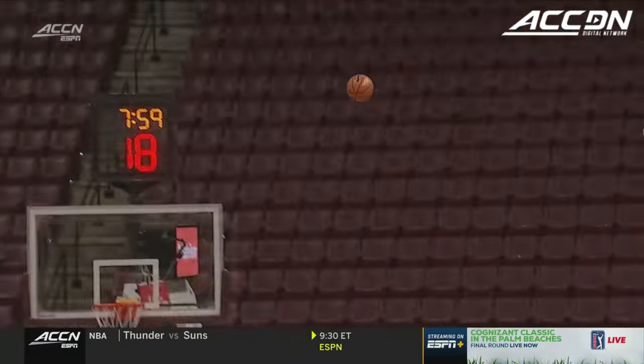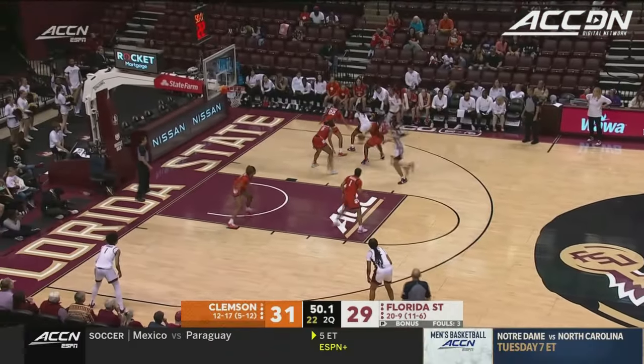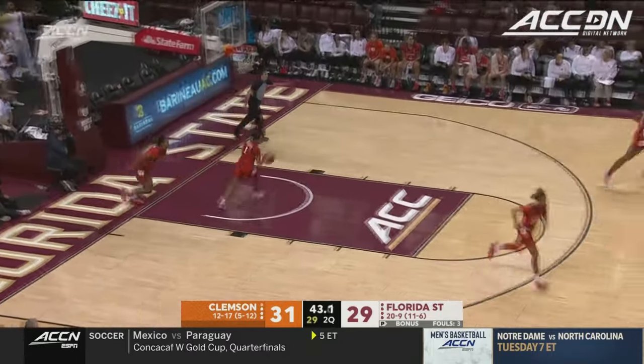The rebound and the opportunity there for the three-point shot. Potential for breaking records here today — if you can get a double-double, it would be the most in a single season in program history at 16. What a baseline drive. Oh, Amaria Gordon.